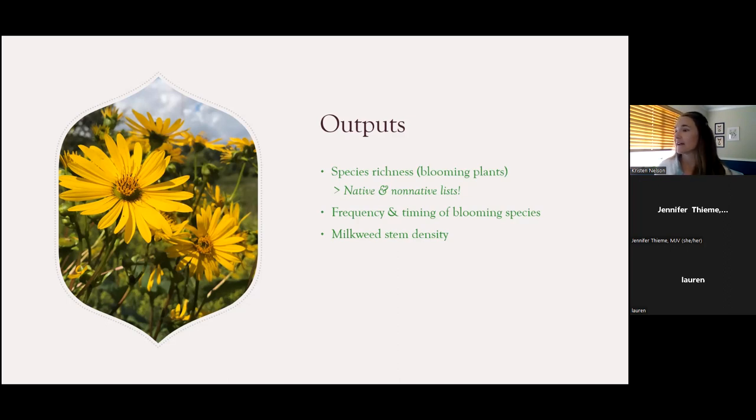We also get data about the presence and timing of monarch reproduction, egg and larval density, and larval survival. And then we get management outcomes — what management is related to or affecting the data you're collecting, and how it's contributing to changes in the data over time. This can feed right back into informing adaptive management strategies for the land that you are managing.